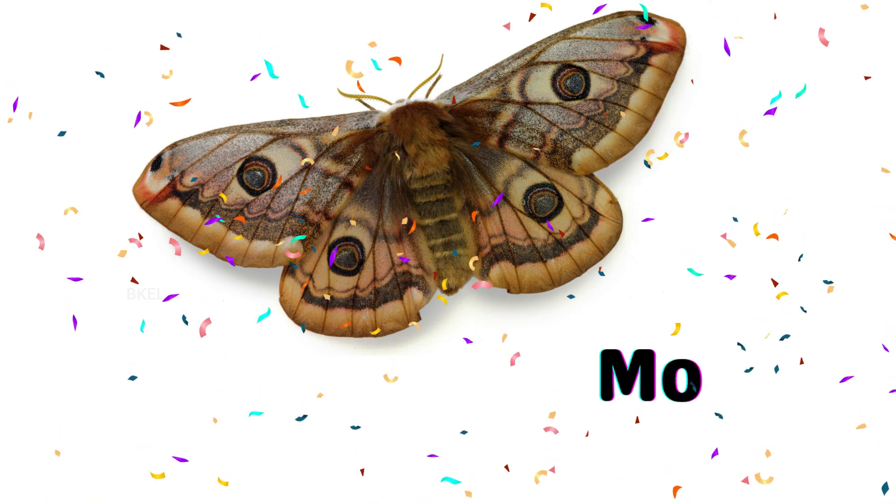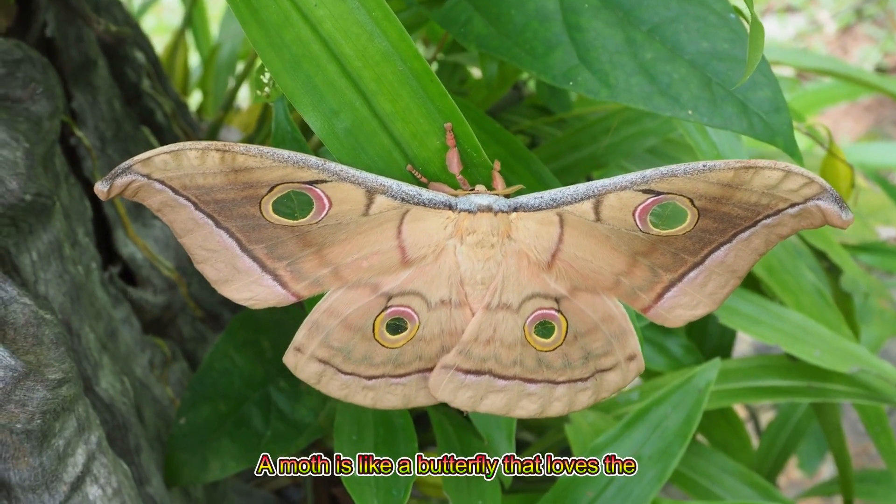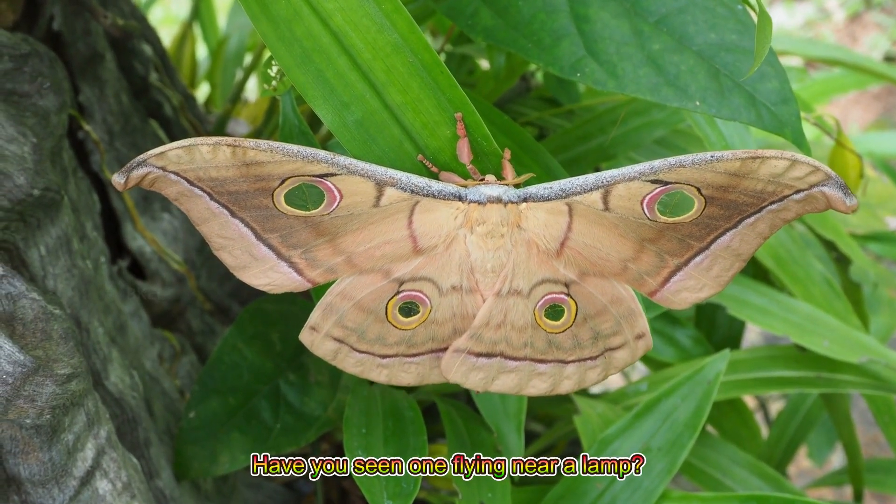Moth! A moth is like a butterfly that loves the night and light. Have you seen one flying near a lamp?